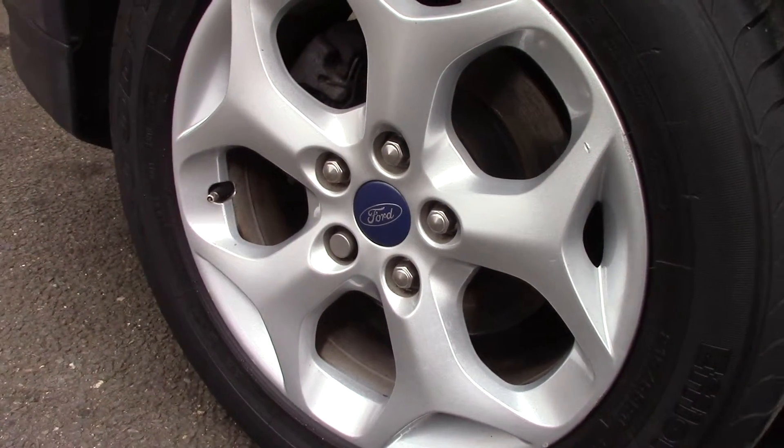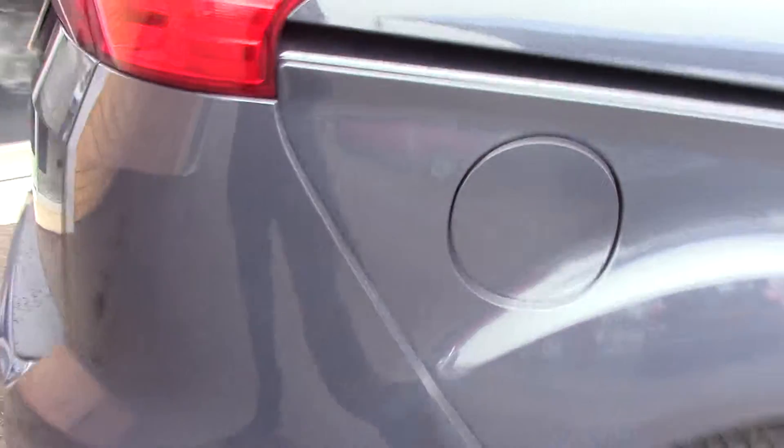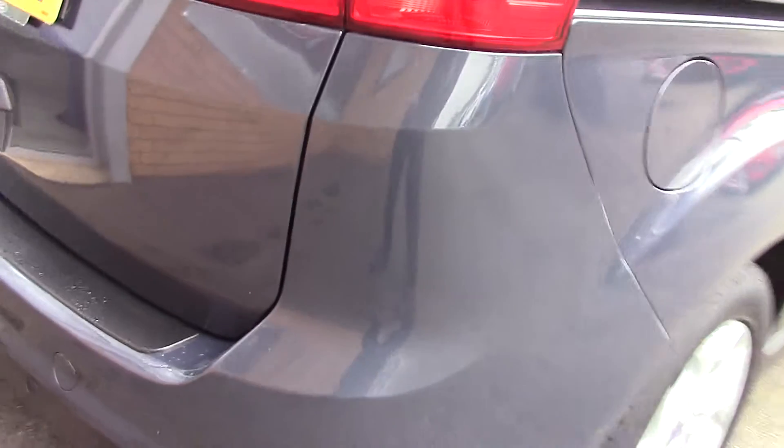Down here we can see the alloy wheels. Compared to a new tyre which is 8mm, these are both 6mm and 5mm on the front and rears. This vehicle also has an annual road tax of £110.